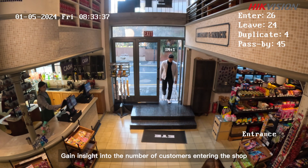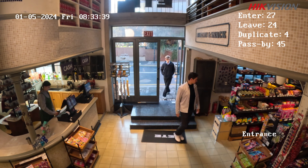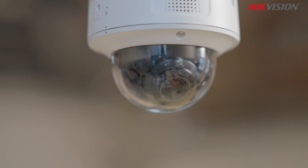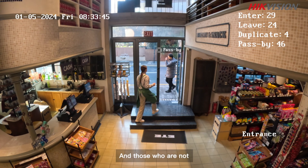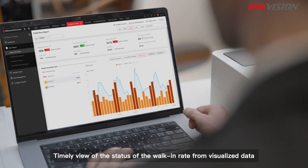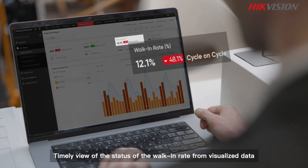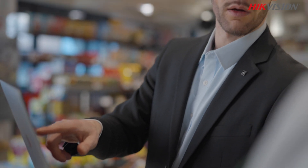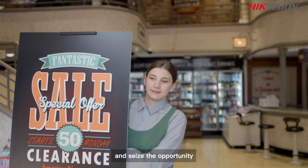Gain insight into the number of customers entering the shop and those who are not. Timely view the status of the walk-in rate from visualized data and seize the opportunity.